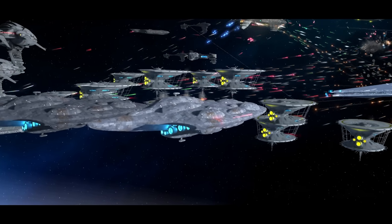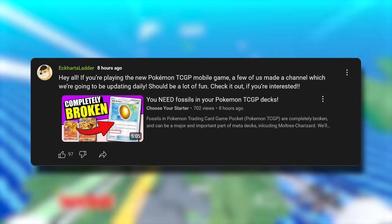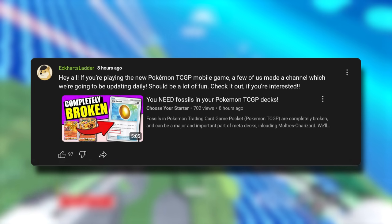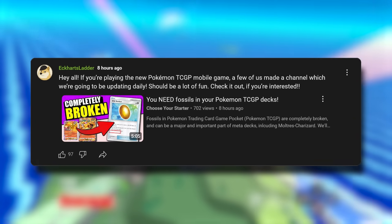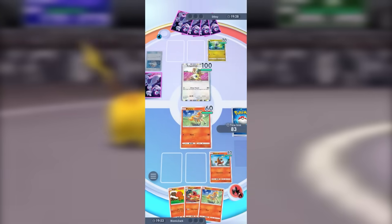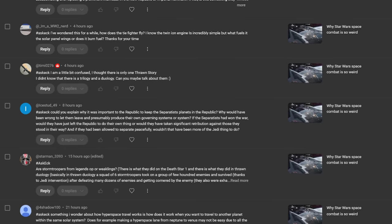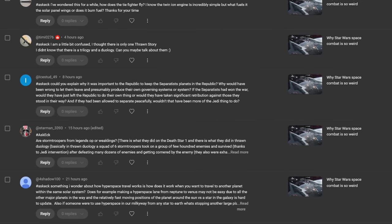Hey guys, this is Justin. Hello and welcome to another video. Before we begin, just a reminder: if you're into Pokemon, we've got a new channel dedicated to the Pokemon Trading Card Game Pocket app, which just released. It's a ton of fun — it's me and some of the other people you'd recognize if you're familiar with the EKpire. I'll link to that down below. But on today's video, we'll continue looking at some of your hashtag AskEK questions.